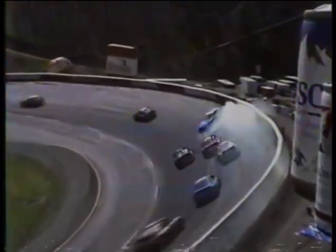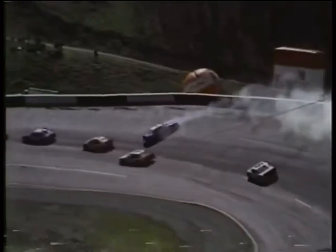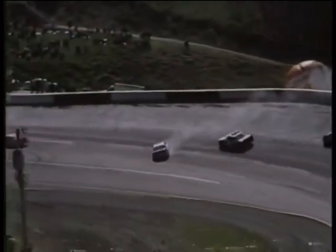Raceway, moments ago, the caution came out when Kyle Petty tagged the left rear of Tommy Houston. Houston's car, a Buick, went spinning and slammed the wall in turns one and two, making really hard contact. Houston was high in the point standings, and he was not a happy camper.